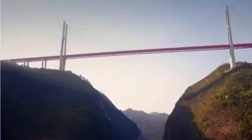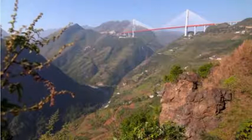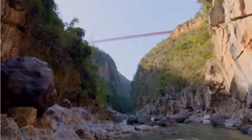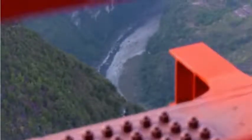It's the highest bridge in the world, connecting the two provinces of Guizhou and Yunnan. A dizzying 565 metres from the bridge to the river below, it can fit New York's Empire State Building underneath with over a hundred metres to spare. I was lucky to visit just before it opened.